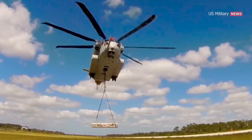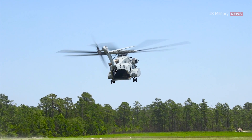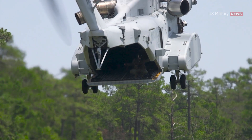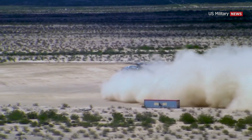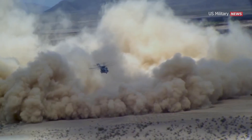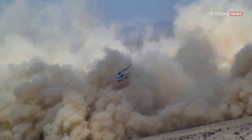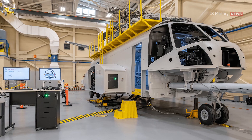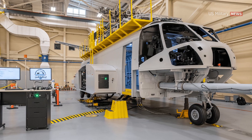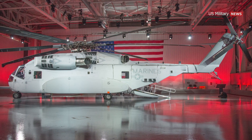The Marine Corps explained that the King Stallion's three engines produce 57% more horsepower with 63% fewer parts relative to its predecessor. The King Stallion can maintain its high performance even in what the Marine Corps calls a degraded aeronautical environment — for example, operating at higher altitudes and hotter climates. The helicopter is also built with lighter weight composite materials for the airframe and rotor blades, able to equal or exceed the performance of traditional metals at a much lighter weight.